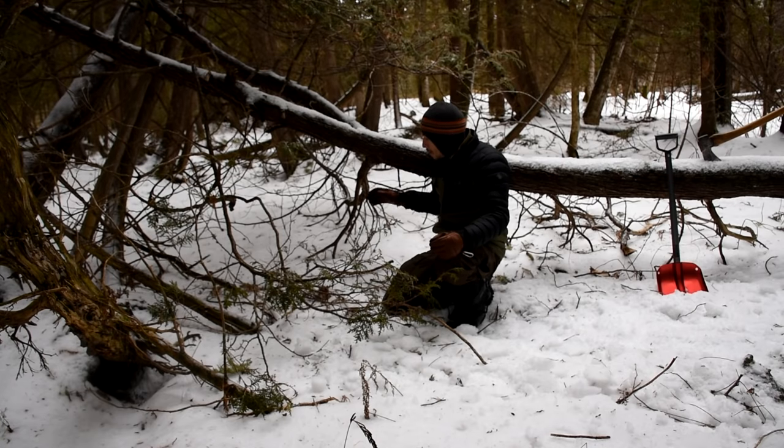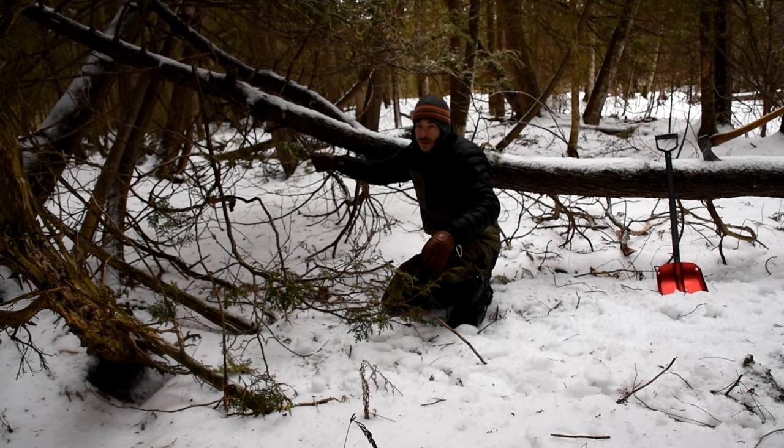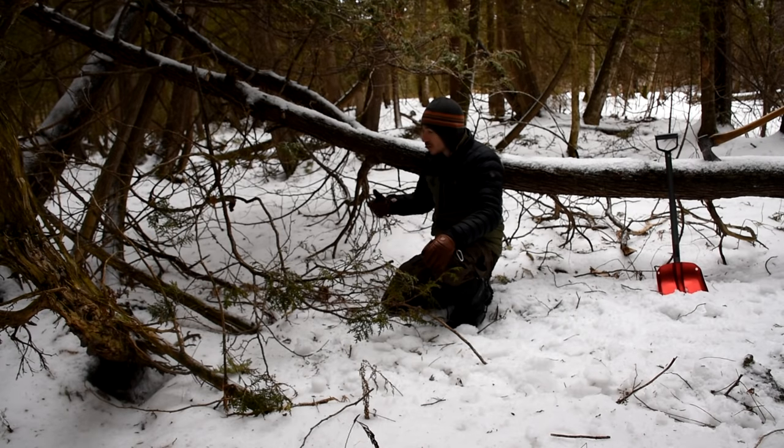I'm going to make a debris hut. I'll have my entrance here and I'll be able to crawl in — just enough room for me to sleep. But I can't have all these branches hanging underneath, so that's why I'm clearing them away.